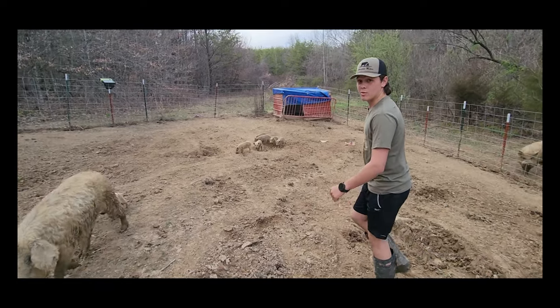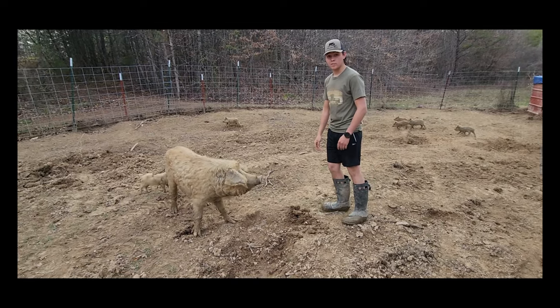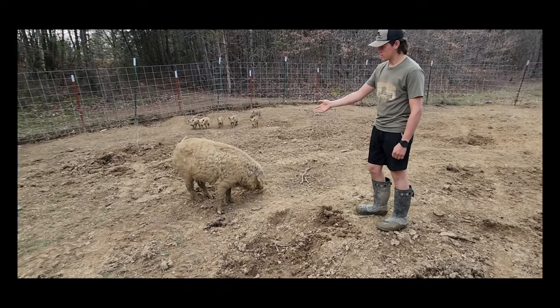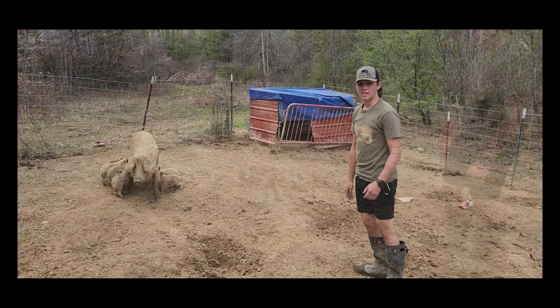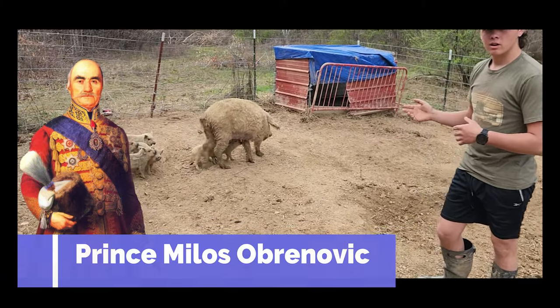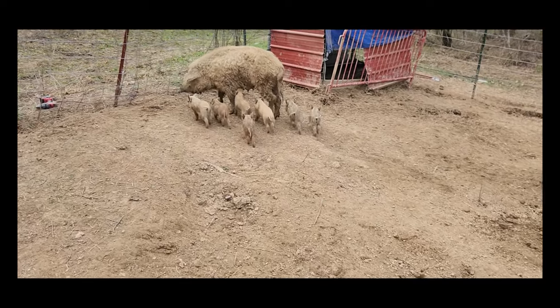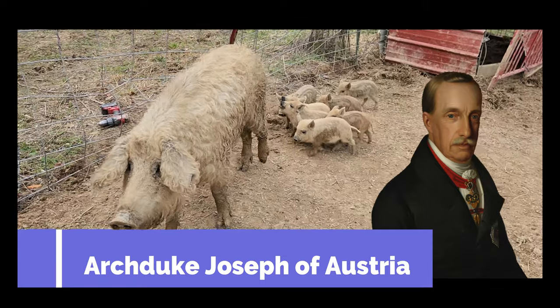Mangalitza pigs were first developed in the early 19th century when they crossed the local Hungarian pig with a native Siberian boar, and they got this long-haired lard pig. In 1833, the Prince of Siberia brought 12 pigs in total — 10 sows and 2 boars — to his friend the Archduke to begin the breeding process of this pig.